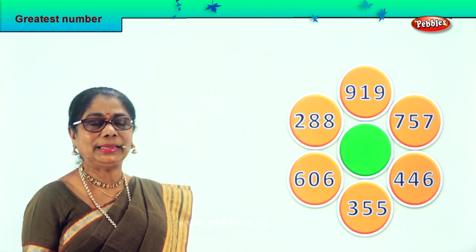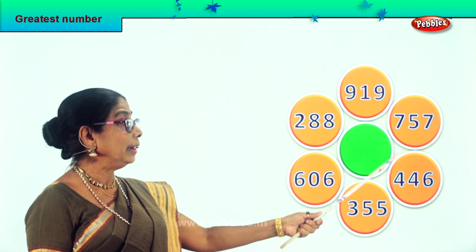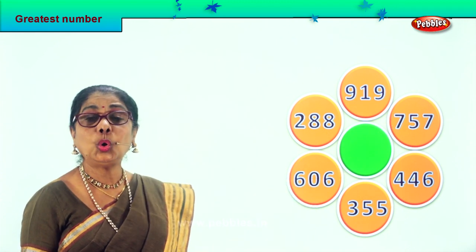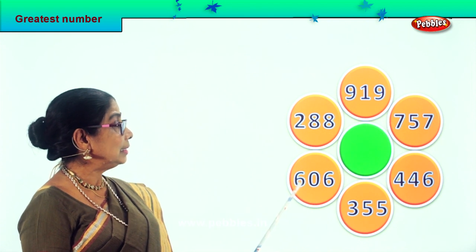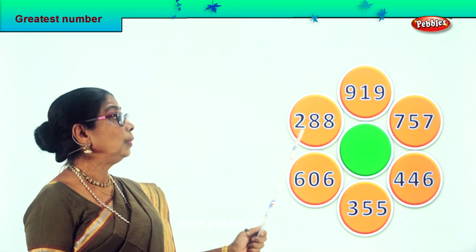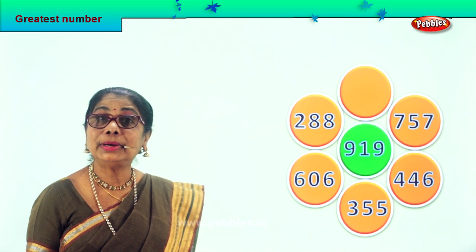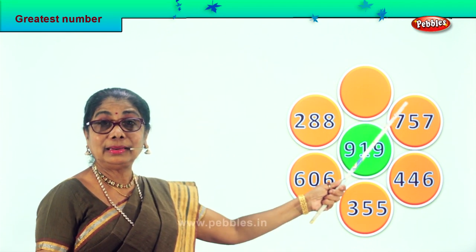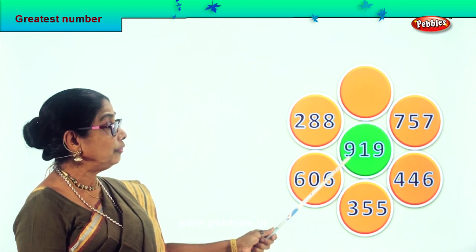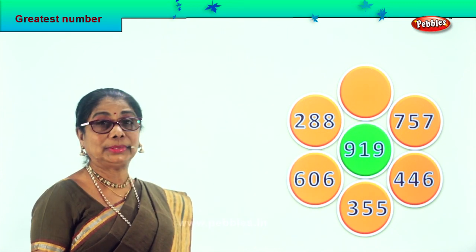Let's look at all the hundred places: nine hundred, two hundred, six hundred, three hundred, four hundred, seven hundred. Among all the numbers in the hundred places — two hundred, three hundred, four hundred, six hundred, seven hundred — certainly nine hundred nineteen is the biggest, greatest number. So we'll take that number and put it here. We look at the hundreds place and found that nine hundred nineteen is the biggest of all these six numbers, so we put it in the center.